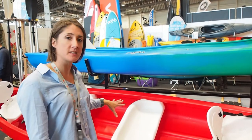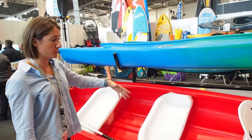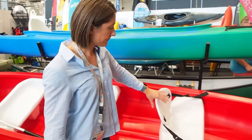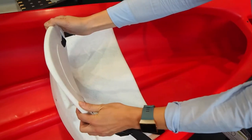We have four seats, two benches in the middle so you can put the kids on. We also have backrests for the front and rear seats.